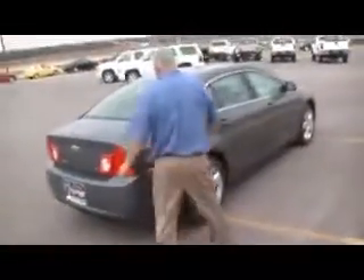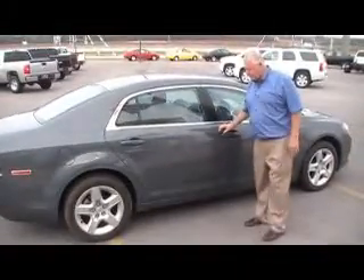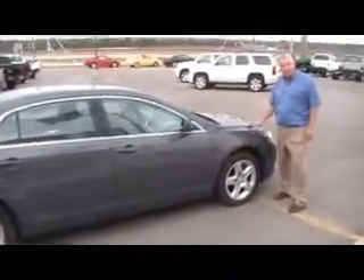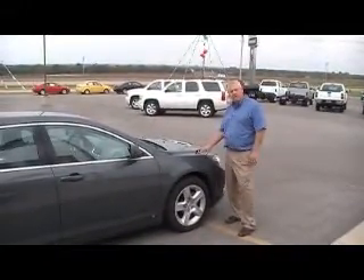It is an LS. This car gets very, very good gas mileage — you should get around 35 miles a gallon with this car. No scratches, no dents in it. It would make you a very, very good car. Please call us at 405-375-3155. Thank you.